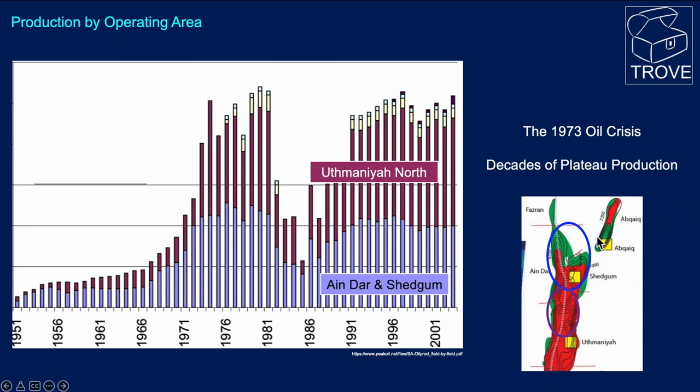Looking at the production, we've highlighted the two areas. This is Uthmaniyah North, which is this purple area, and the 'Ain Dar and Shedgum areas within the blue. Between these two zones, they account for most of the production across the area. The scale here is zero to five million barrels, and you can see that production ramped up from the early 1950s through the oil crisis of 1973, peaking and plateauing at around about five million barrels. There were some OPEC restrictions during this period.